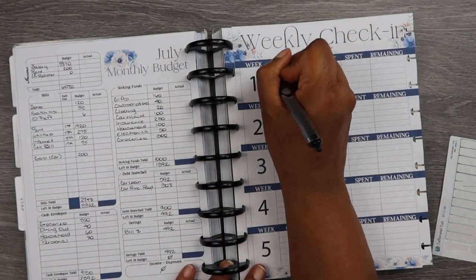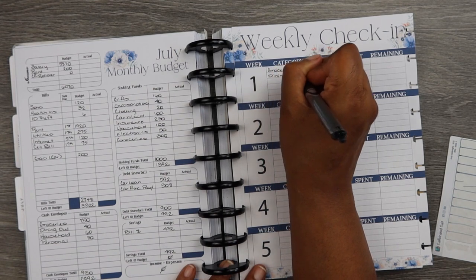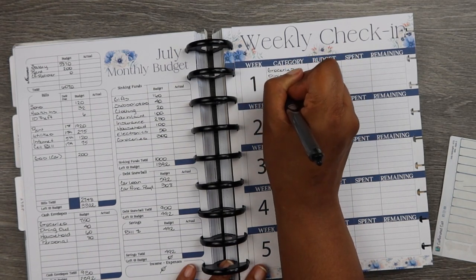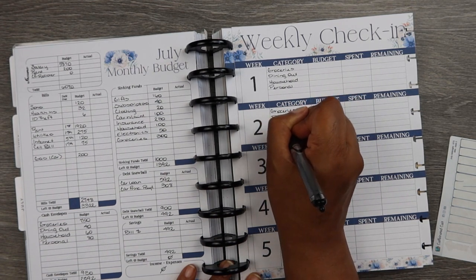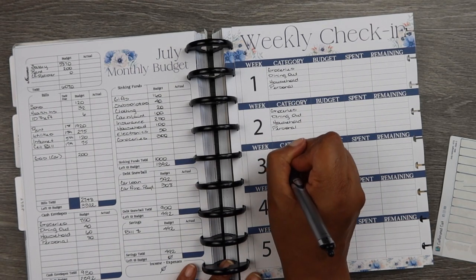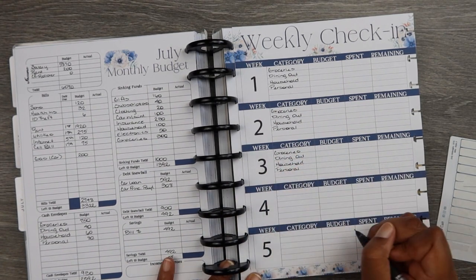My weekly check-in just makes my weeks easier — I don't have to remember to write in all the categories. All I have to do is remember to set up the budgeted amount I want for the upcoming week. I like to go ahead and write in all the names ahead of time to get that part over with, so that's one less thing I have to do as the month goes on.